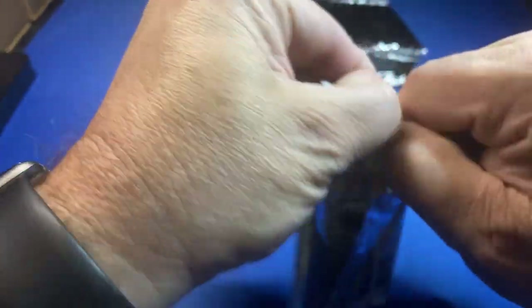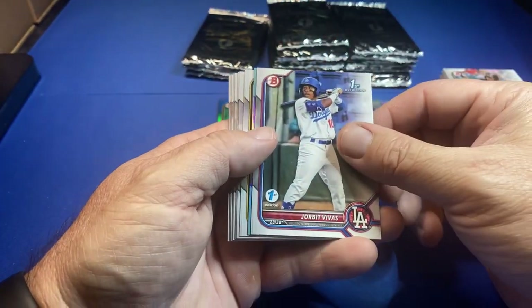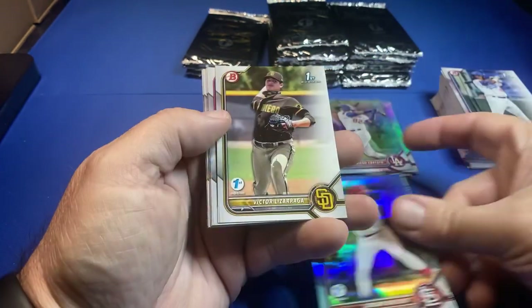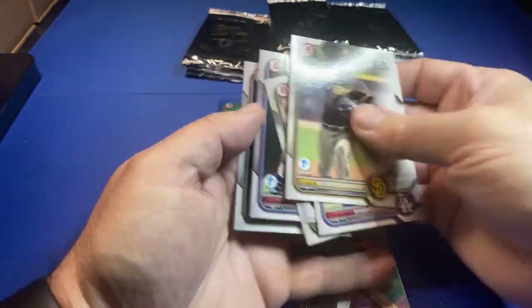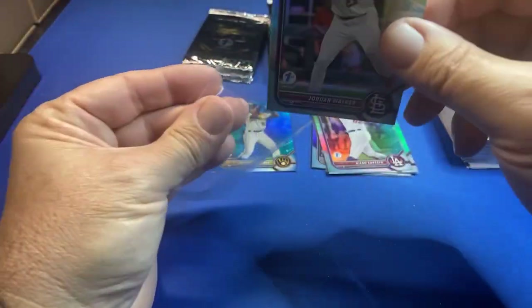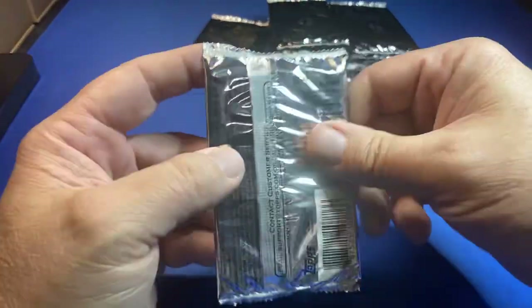Jeremy asks what made me decide to crack it open — I don't know, I felt like opening something tonight and this seemed like a good product to open. There's Bowman Jordan Walker — not a First. Like I said, I recall there being maybe four or five color parallels per box, but so far we're getting close to the halfway point and we've only got one color.